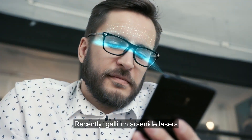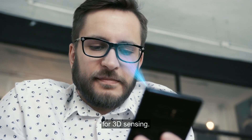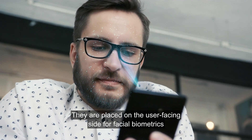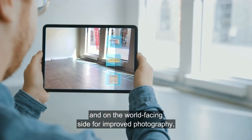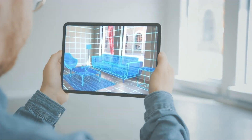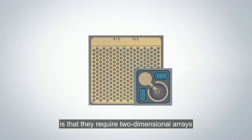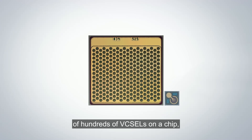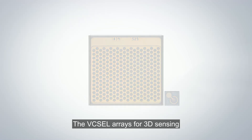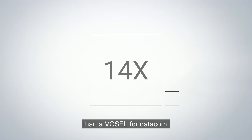Recently, gallium arsenide lasers have found new applications in smartphones and tablets for 3D sensing. They are placed on the user-facing side for facial biometrics and on the world-facing side for improved photography and soon for augmented reality. These new applications require two-dimensional arrays of hundreds of VCSELs on a chip, making these chips much larger — VCSEL arrays for 3D sensing can take up about 14 times more area on the wafer than a VCSEL for datacom.